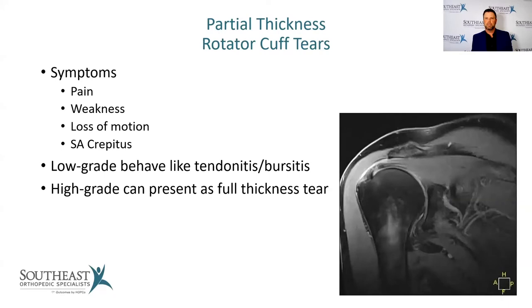Partial thickness rotator cuff tears have symptoms very similar to tendinitis and bursitis. A low-grade partial thickness tear mostly behaves like tendinitis and bursitis — more of an inflammation-based problem. As you get into higher grade partial tears, they can present more like a full thickness tear. On MRI, you can see the tendon inserting on the bone doesn't appear very healthy, and there's inflammation in and around that area.